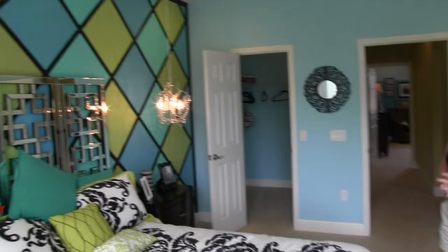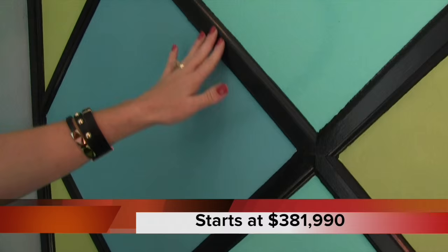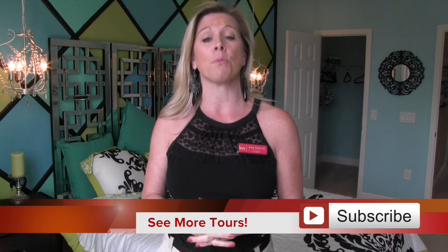And then the final bedroom — bedroom number six. This is a model home, so look at how beautifully it's decorated. This is probably my favorite use of trim: they've placed trim on the wall in a diamond pattern — squares turned on their sides — and painted the inside. It's really clever and a very simple DIY-style design idea.